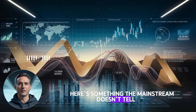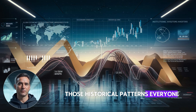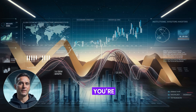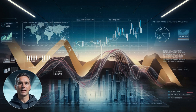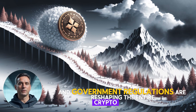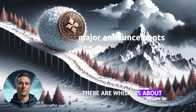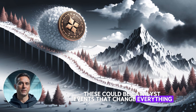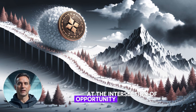Here's something the mainstream doesn't tell you: the market's been acting unusually lately. Those historical patterns everyone talks about might not play out the same way this time. You're living in an era where global economic factors, institutional investors, and government regulations are reshaping the entire crypto landscape. Speaking of regulations, there are whispers about major announcements coming. Some experts think these could be catalyst events that change everything. But remember, you're standing at the intersection of opportunity and uncertainty.